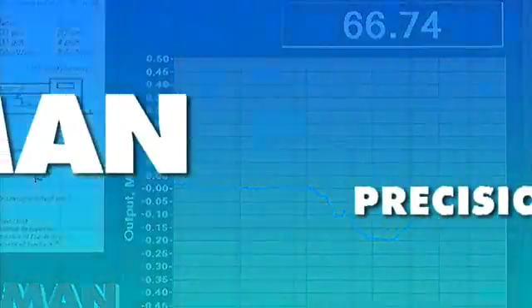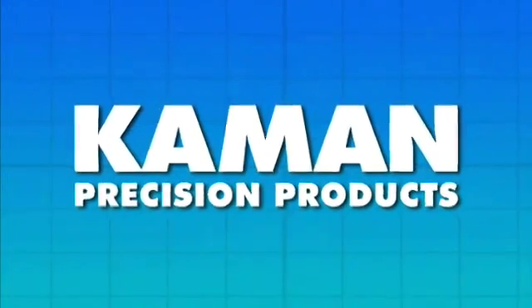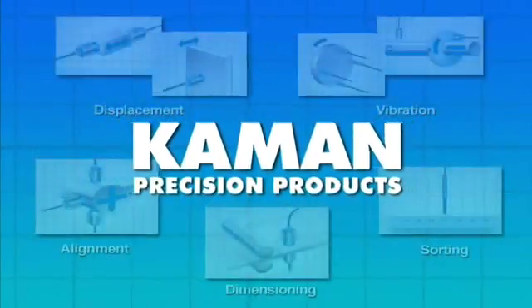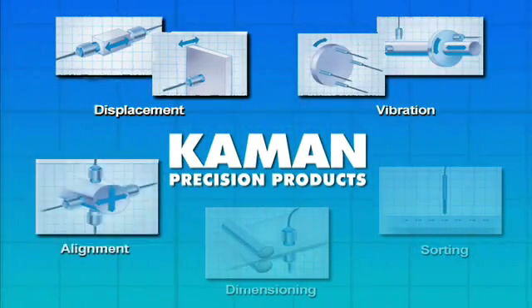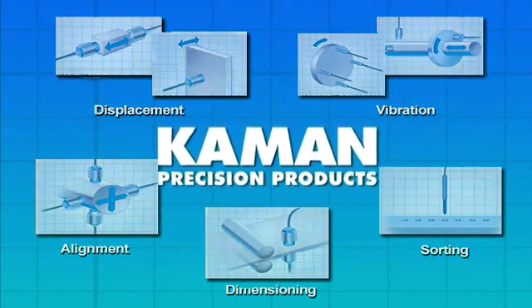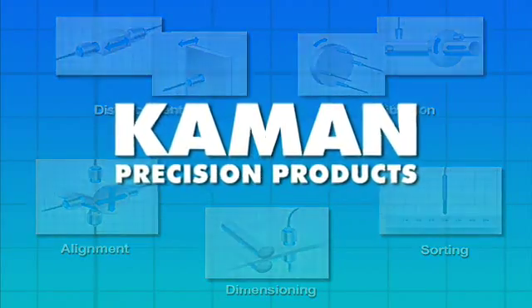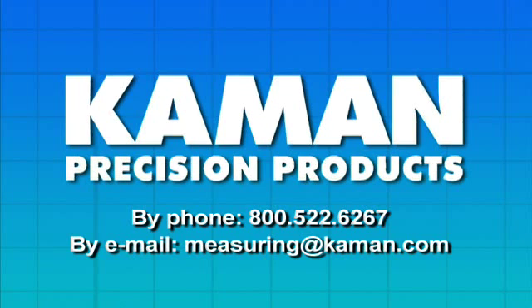You may already know that Command makes position sensors and systems for literally everything under the sun. Our solutions span the gamut of precision position sensing needs, including displacement, vibration, alignment, dimensioning and sorting applications. With over 40 years on the job, we look forward to providing a quality solution for you. Call or email us today.